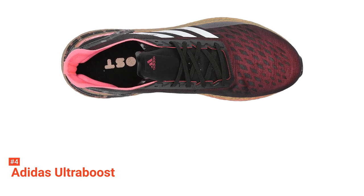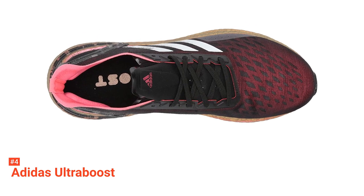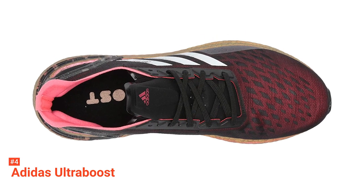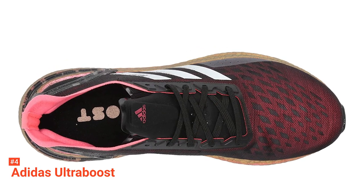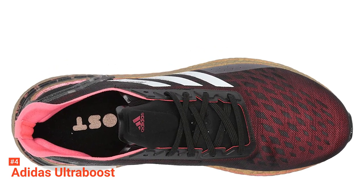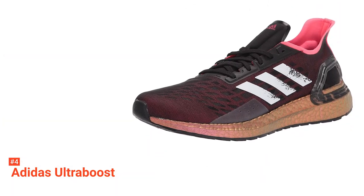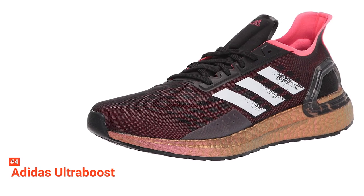The Continental rubber outsole featured on this Adidas trainer is large and flat, which helps to increase surface area contact, thus enhancing traction so you can get the full power out of your legs without losing any momentum. This rubber is also well known for its sturdiness and stable grip in all road running conditions. This means if you're someone that enjoys running on back roads in all weathers, these shoes are well suited to you.